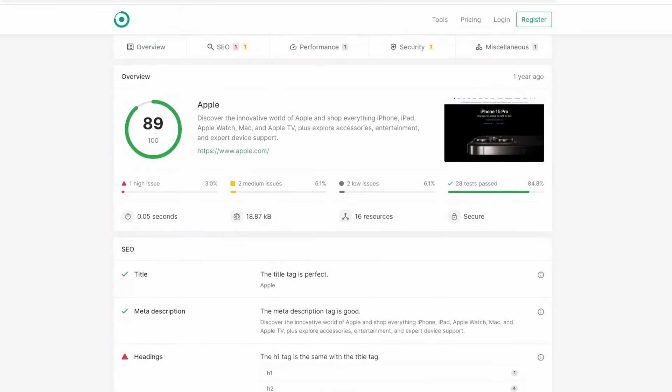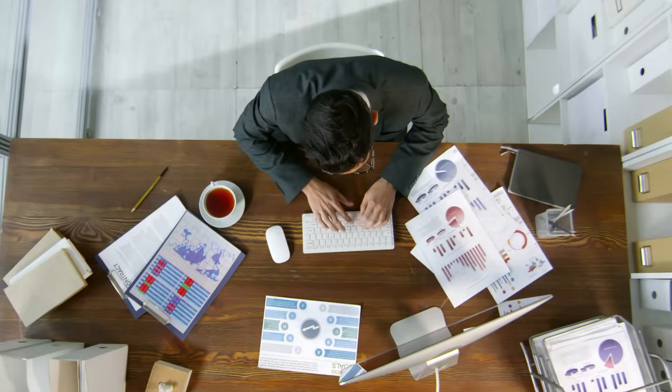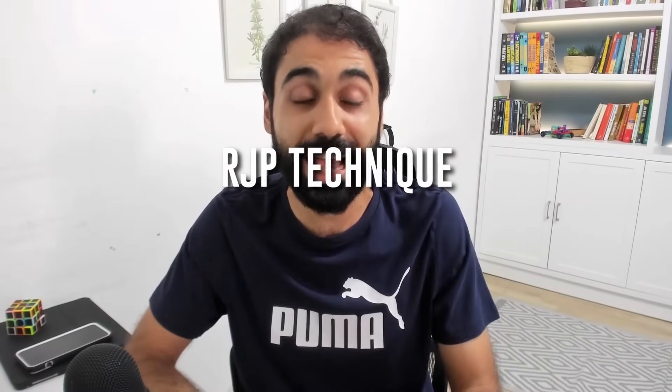Two months ago I decided to create an SEO analyzer tool — you input a URL and get a detailed SEO report. I started developing it and it took me more than two months working every day, about one hour each day, so around 60 hours total to finish the backend. But two weeks ago when I discovered the RJP technique, the exact same work took me only 10 minutes — something really like magic.